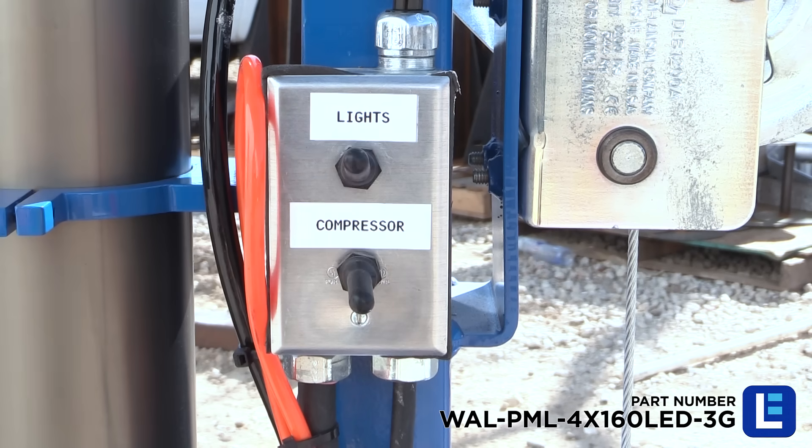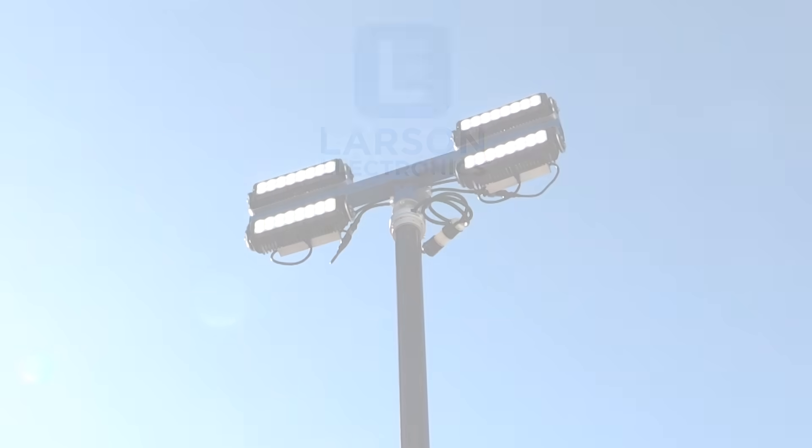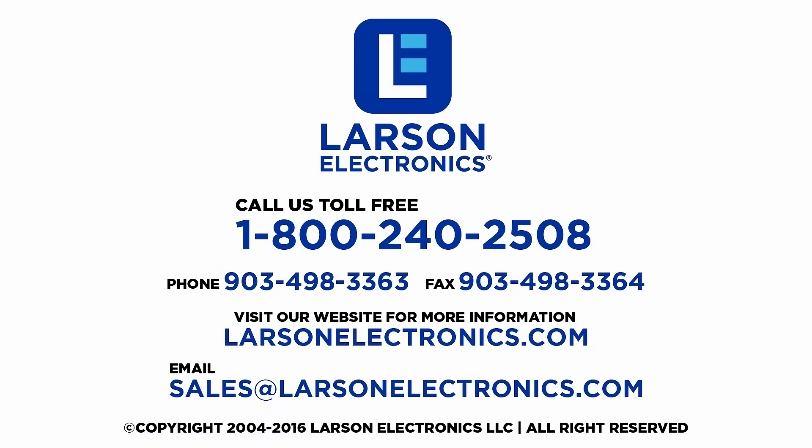From there, the lights are powered on to light the work area. Learn more at LarsonElectronics.com.